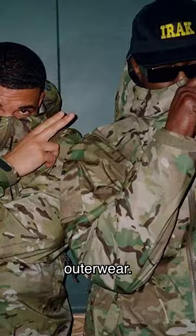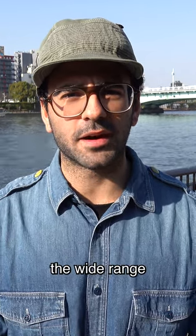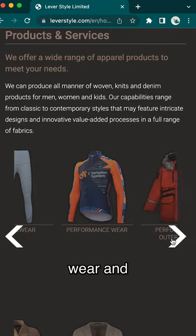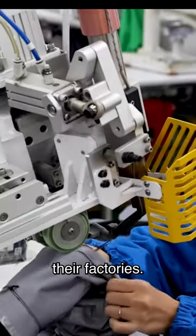How Arc'teryx makes their most complex outerwear. Leverstyle, or leverstyle.com, is their manufacturer. Their website details the wide range of products they offer, like activewear, performance wear, and performance outerwear. But they take it one step further by actually showing how each of these products is made in their factories.